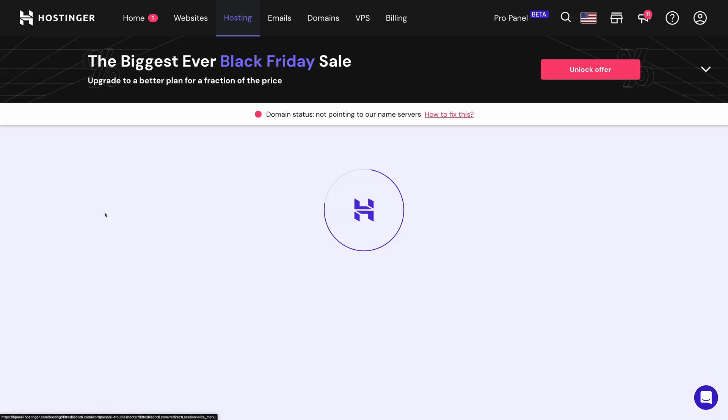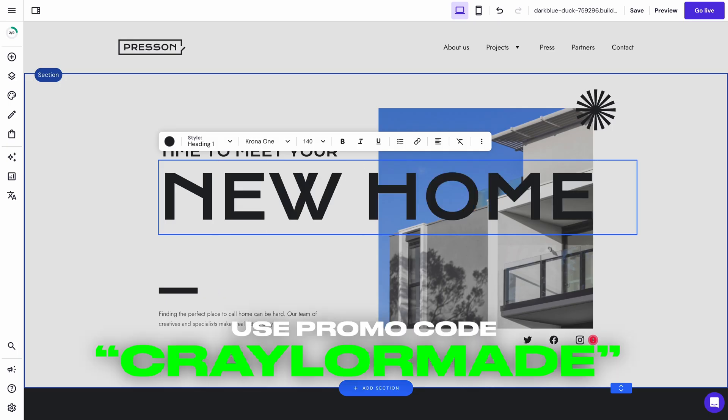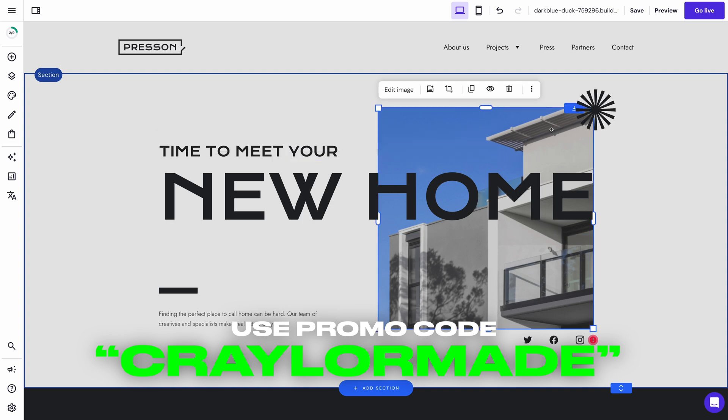Regardless of the platform you choose, don't forget to take advantage of Hostinger's Black Friday sale for your website — use promo code CRAYLORMADE at the link in the description to save even more at checkout. And if you are going to use Skiff for your email, I've got an entire tutorial on setting it up on a custom domain that you can check out here.